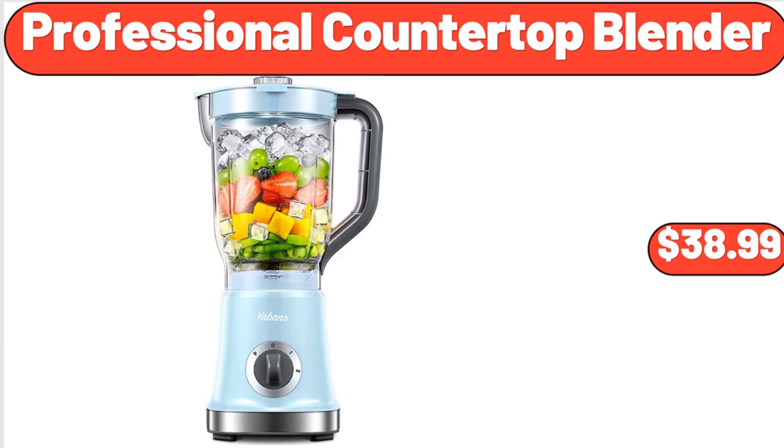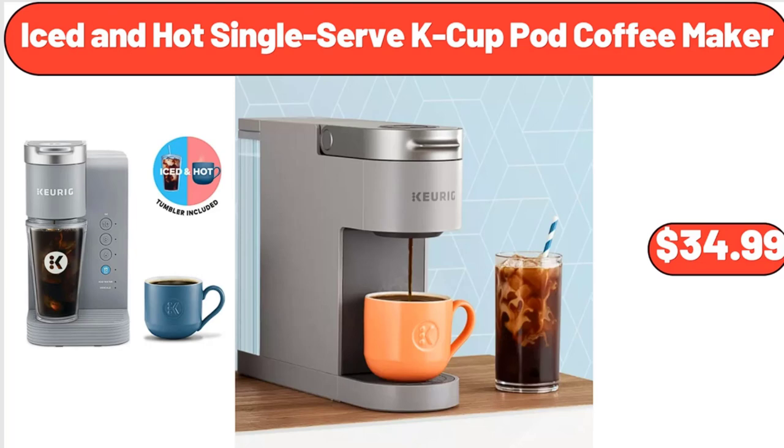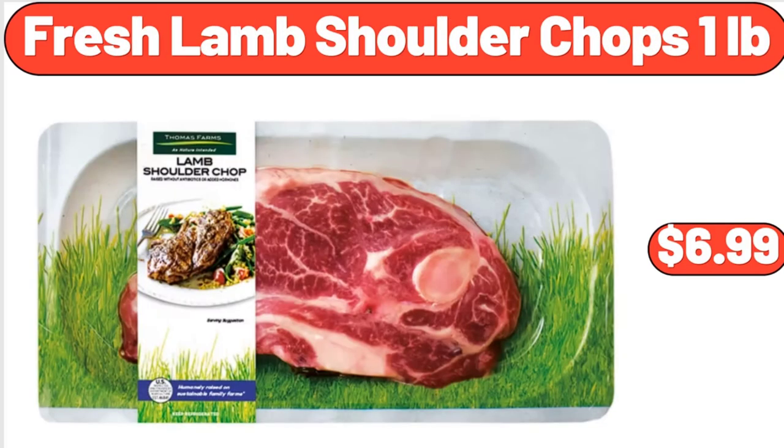Professional countertop blender, $38.99. Iced and hot single-serve cake cup pod coffee maker, $34.99. Fresh lamb shoulder chops, 1 pound, $6.99.